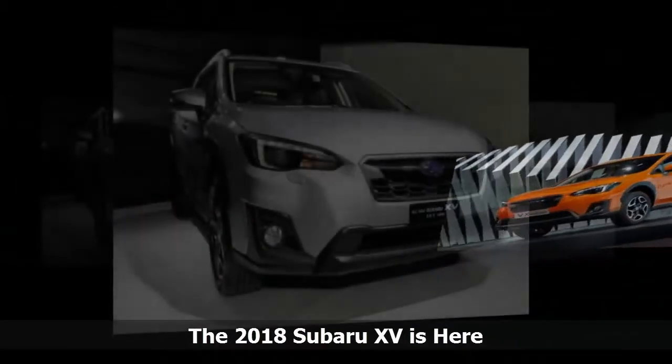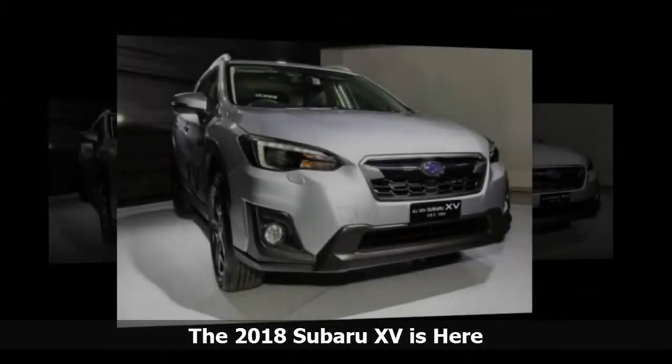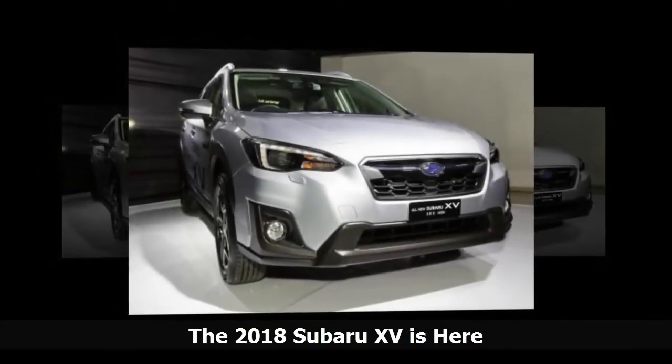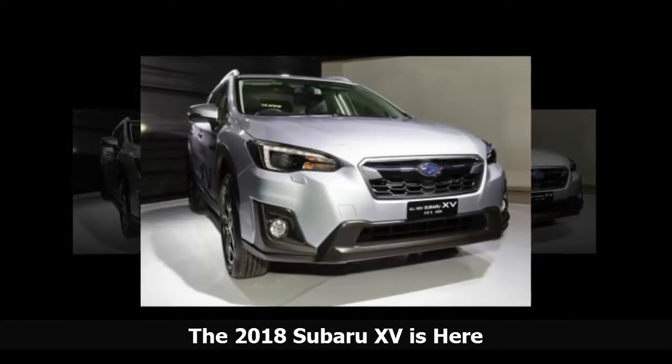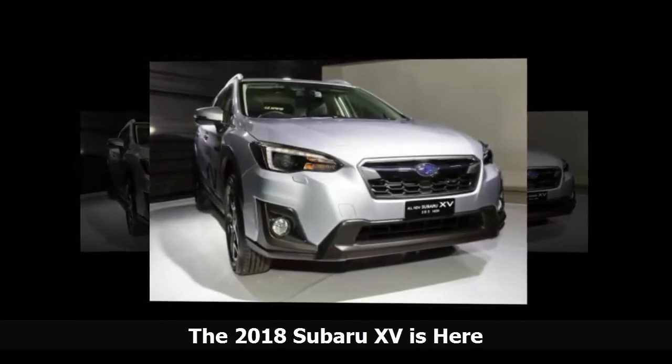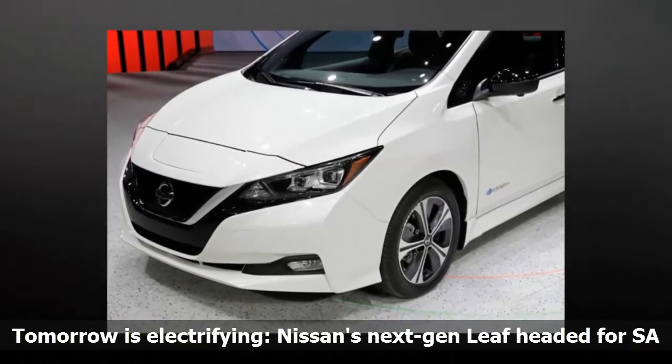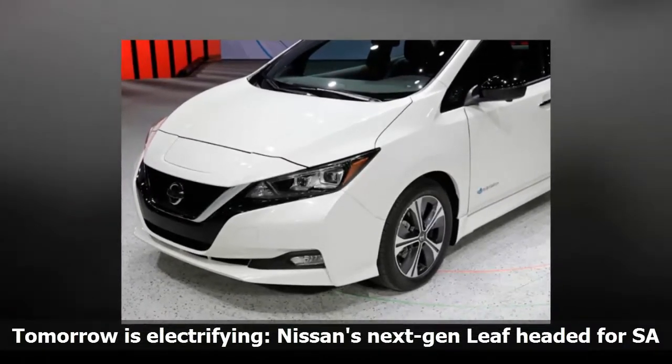The base model starts at $4.795 million. The mid-level trim comes at $5.14 million, and the high-level trim will draw $5.6 million out of your wallet. They are available now and waiting for you. The future of mobility has been here for some time, but the new and improved version is rolling off the production line.